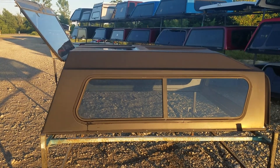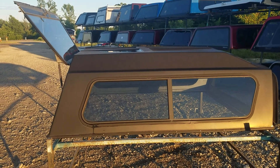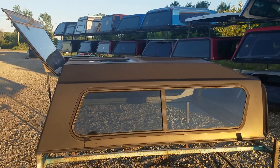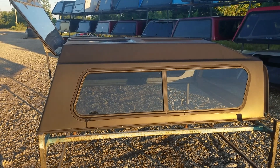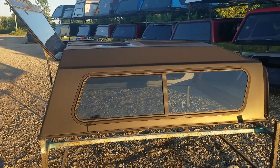Got a high-rise fiberglass truck camper shell that fits 82 to 92 Ranger short bed. It'll also fit the 93 to 2011 body styles as well, but it's not what we would call a perfect fit. It is the correct size and it'll bolt down and seal up, but it was specifically made to fit the 82 to 92 Ranger short beds.